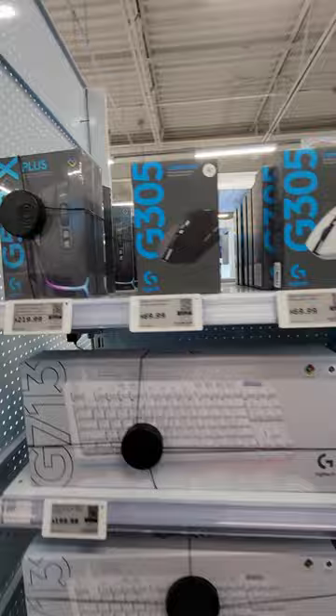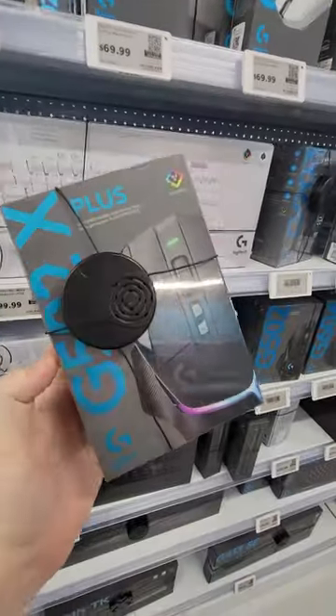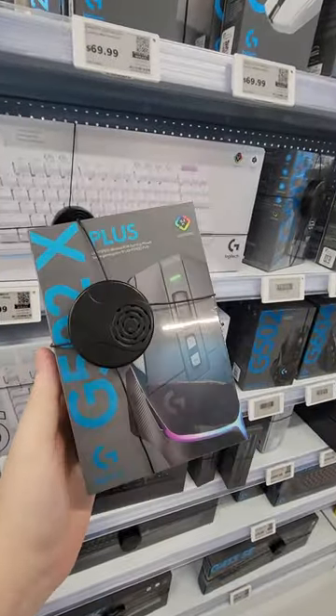I think I found it. I've had my eyes set on this Logitech G502X for a while now, so if you use this mouse, let me know in the comments your thoughts.